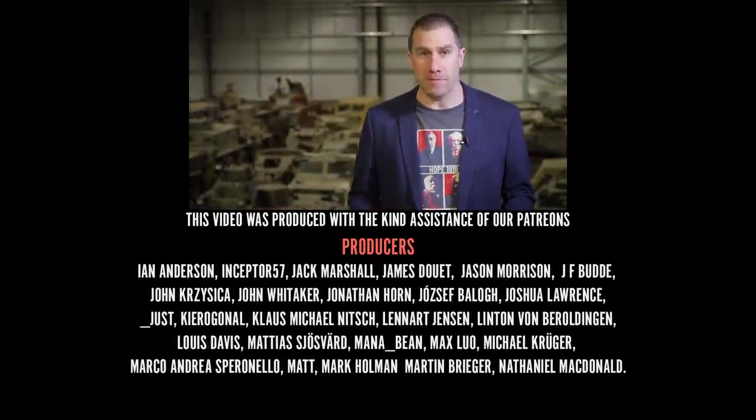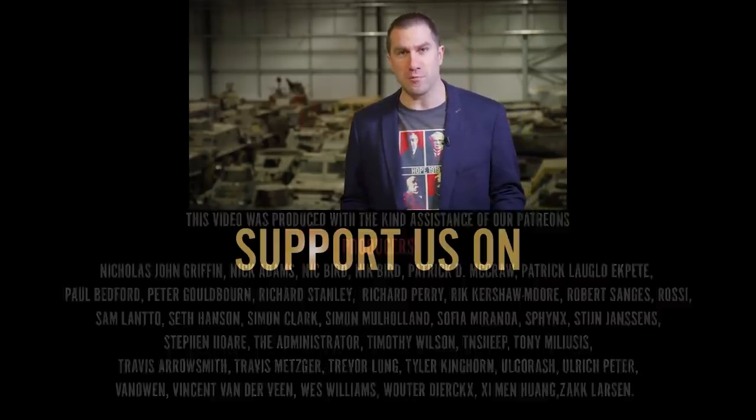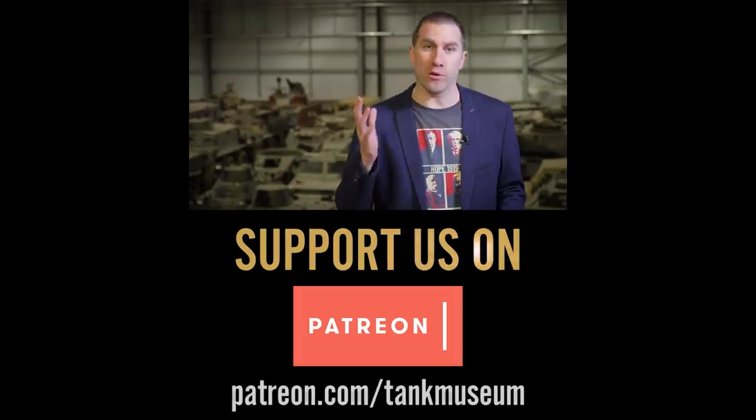I hope you enjoyed my top 5 tanks. If you did, please subscribe to the Tank Museum's YouTube channel, and if you can, support them on Patreon.